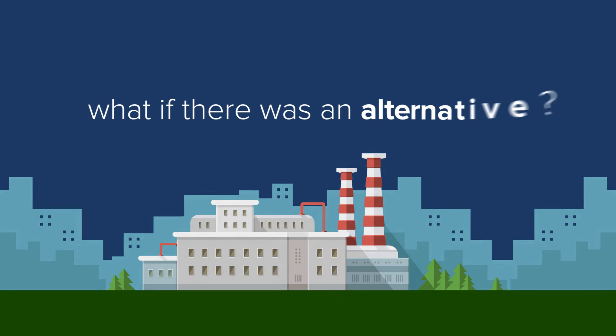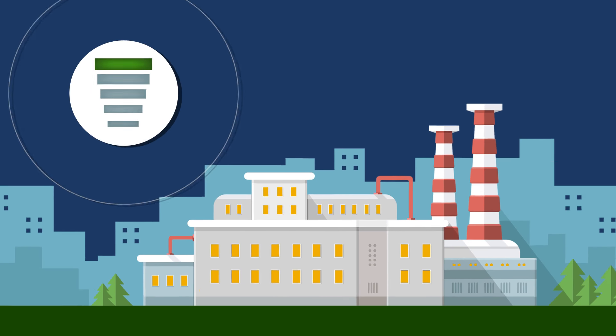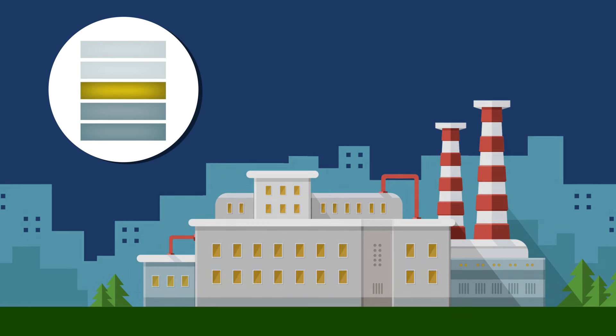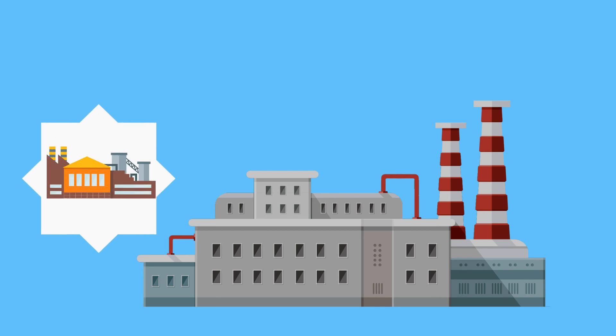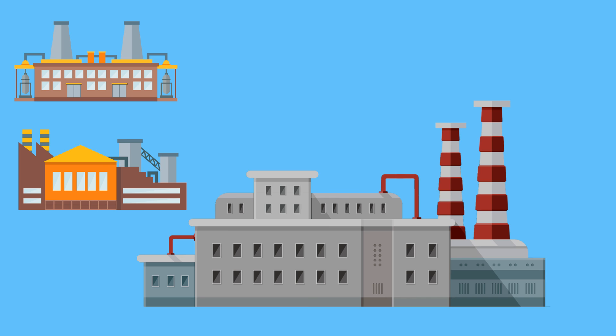What if there was an alternative to uncontrolled shutdowns and manual restarts such as these? Having the ability to perform controlled shutdowns during a power disturbance could save beverage bottling facilities and other commercial and industrial workspaces costly downtime.